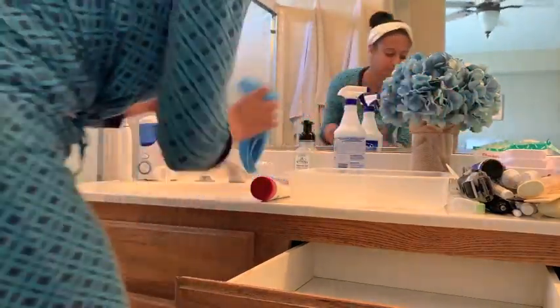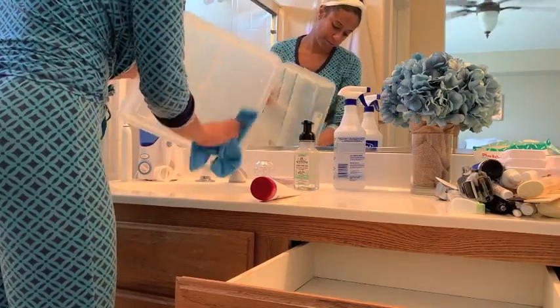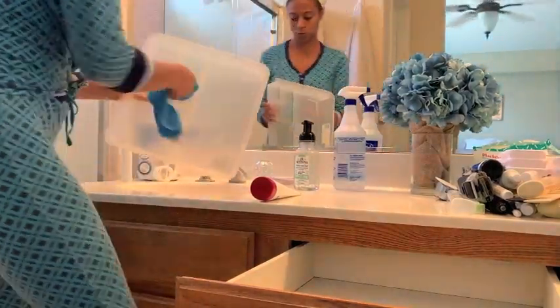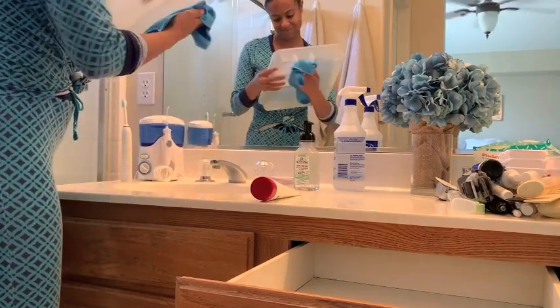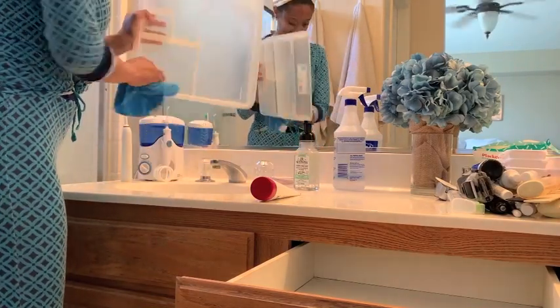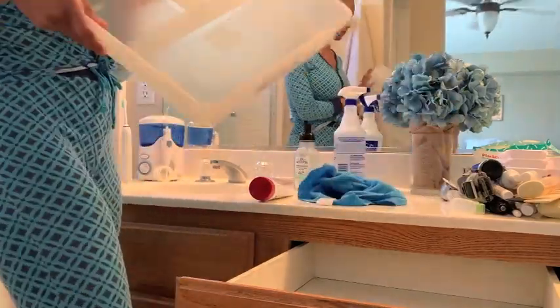What I am cleaning with today is super simple - it's just water and vinegar, and that is it. That's all I'm cleaning with today. I did order some little amber glass bottles from Amazon so I can put my homemade cleaner into them.